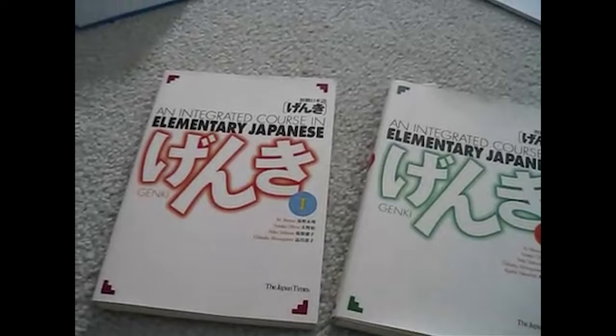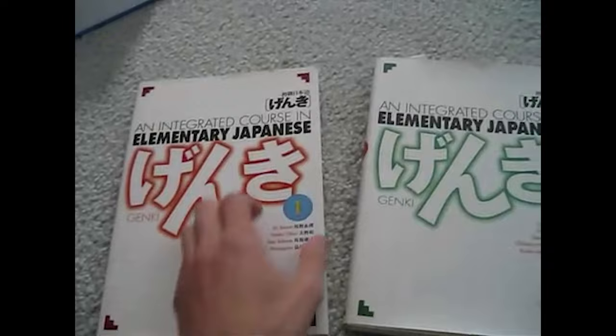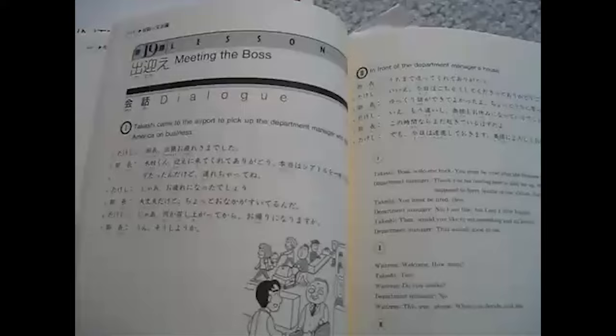So, when I first took Japanese in my freshman year of college, I used the Genki Books — an integrated course in elementary Japanese. There are two volumes of these books, as you can see, and they're really easy to follow. These are a great starting point for people that are just starting out with the language. It really goes through all the basics, starting with the assumption that you know absolutely nothing. We did four chapters of these a semester in school, and I believe there are 23 chapters total.